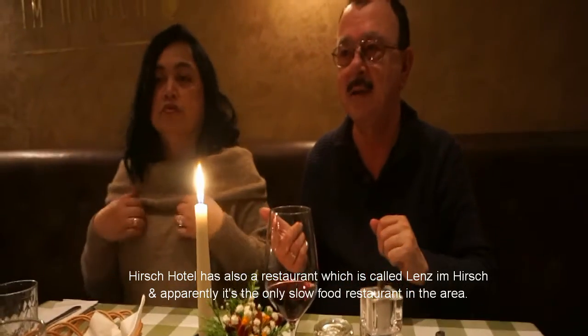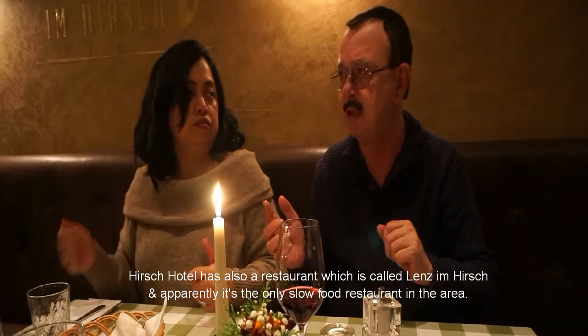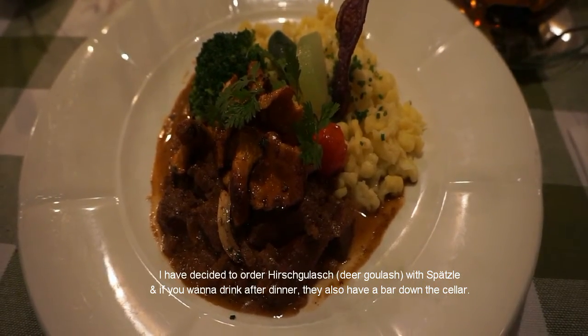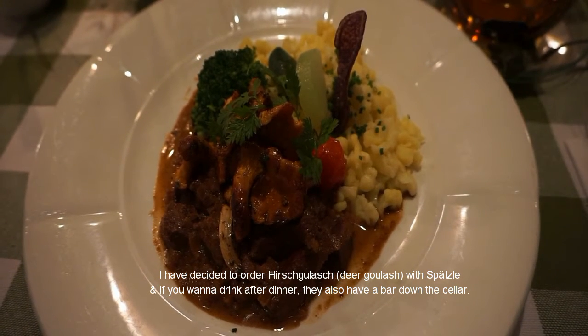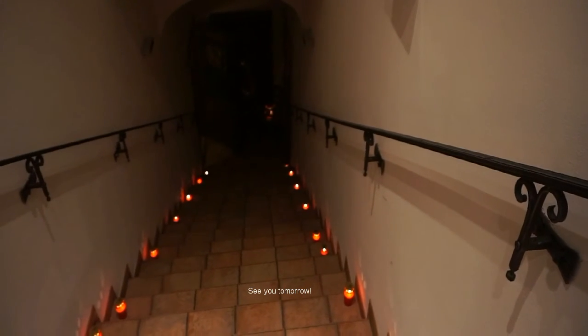Hirsch Hotel also has a restaurant called Linds im Hirsch, and apparently it's the only slow food restaurant in the area. I have decided to order the hirsch goulash with spätzle. And if you want a drink after dinner, they also have a bar down in the cellar. See you tomorrow!